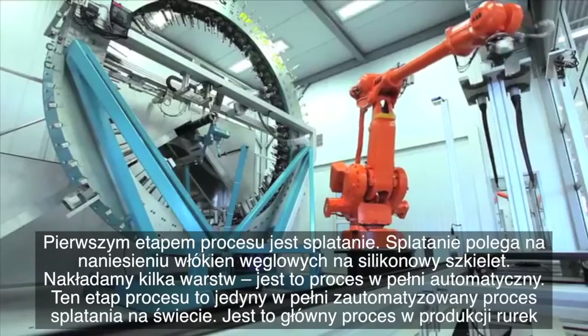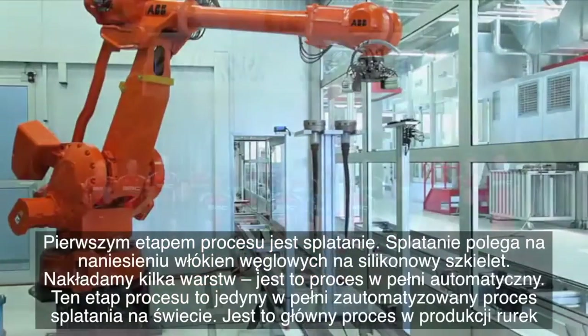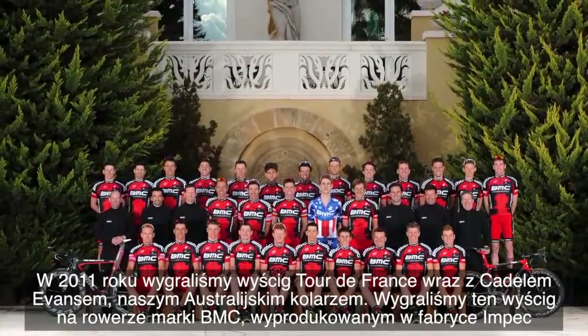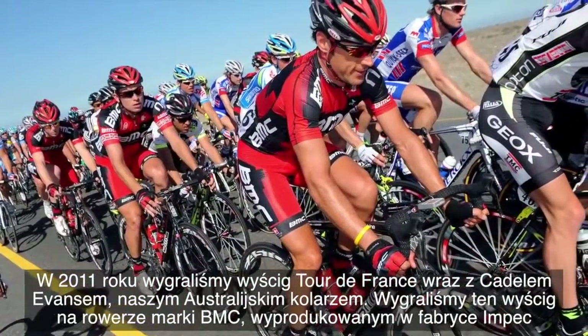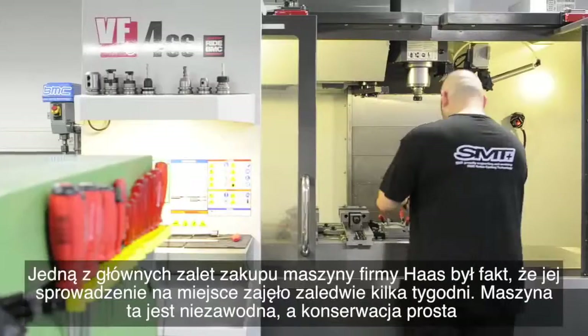This is the only fully automated braiding process you can find anywhere in the world, and it is the main process step to manufacture a tube. Last year in the Tour de France 2011, we won the tour with Cadel Evans, our Australian rider. He won the tour on an Impact.